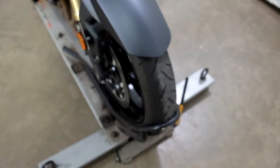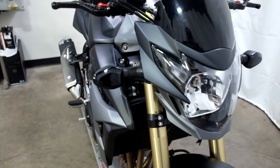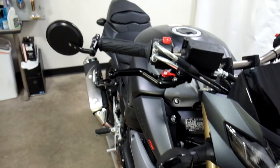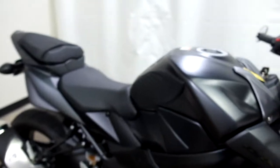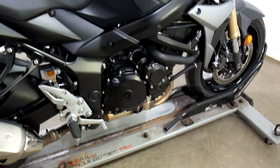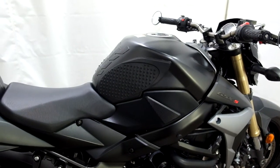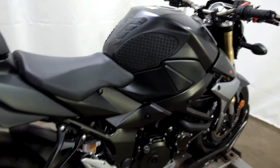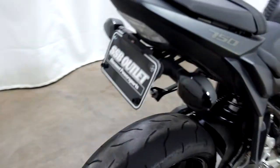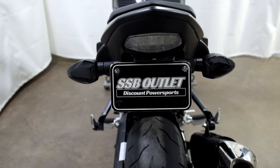Front tire on this bike is in decent shape, got some miles left on it. They've added smoke lens covers, adjustable levers and bar end mirrors. Also has a tank pad with knee grips, as well as a fender eliminator with smoke lens covers on the rear as well.